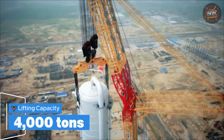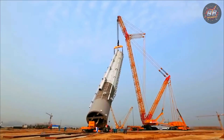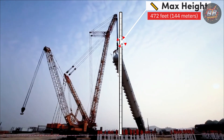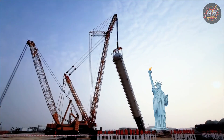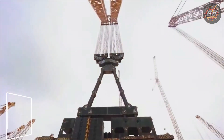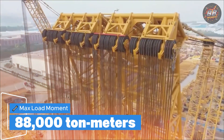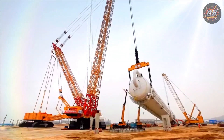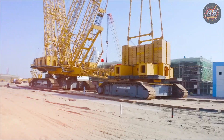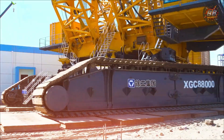Lifting capacity: 4,000 tons — equal to 10 fully loaded passenger trains. Height: 472 feet, 144 meters — about 1.5 times taller than the Statue of Liberty. Rating: 88,000 ton-meters. This is China's boldest answer to extreme lifting. Built for oil refineries and chemical towers, it doesn't race — it waits, and when it moves, it moves history.